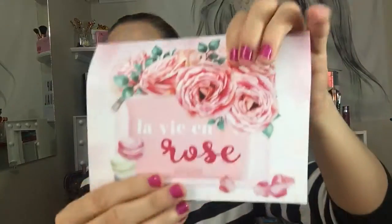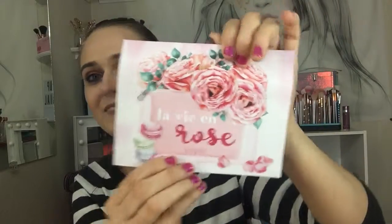Hey everyone, today is BoxyCharm time! It came really late this month. The theme is La Vie en Rose and it's very cute — I love roses.